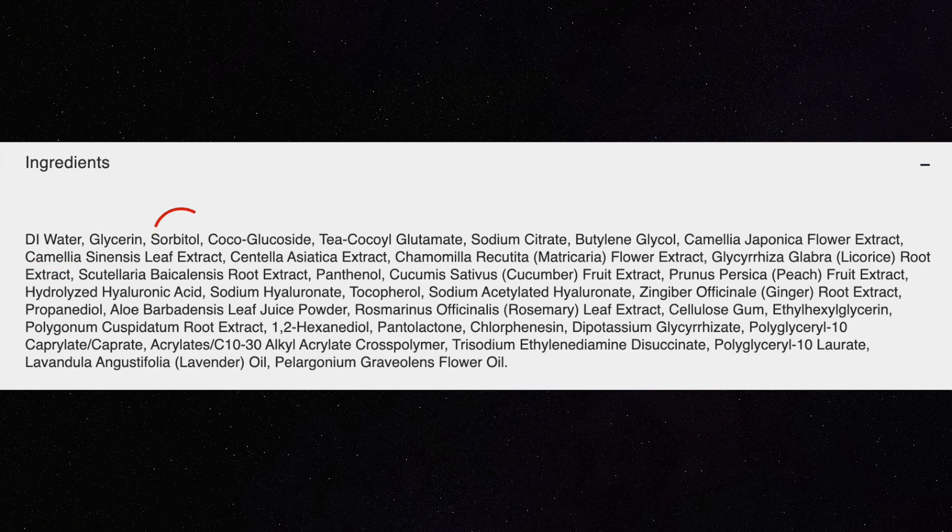Looking at the ingredients: water, sorbitol, hopefully no fragrance—and there is no fragrance, great. It has hyaluronic acid, vitamin E, and ethylhexylglycerin which is a preservative booster. The ingredients look pretty good. I don't see anything to be worried about with this cleanser, so I'll recommend it. Just make sure you know your skin type. If you have dry skin, maybe this isn't the right one for you.